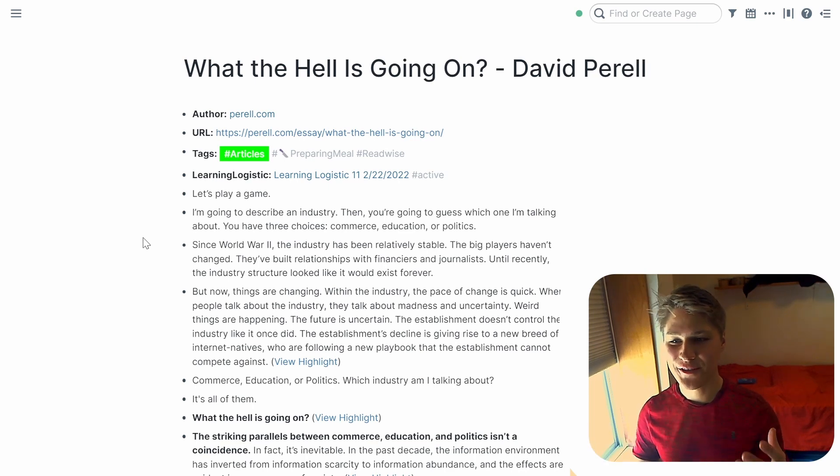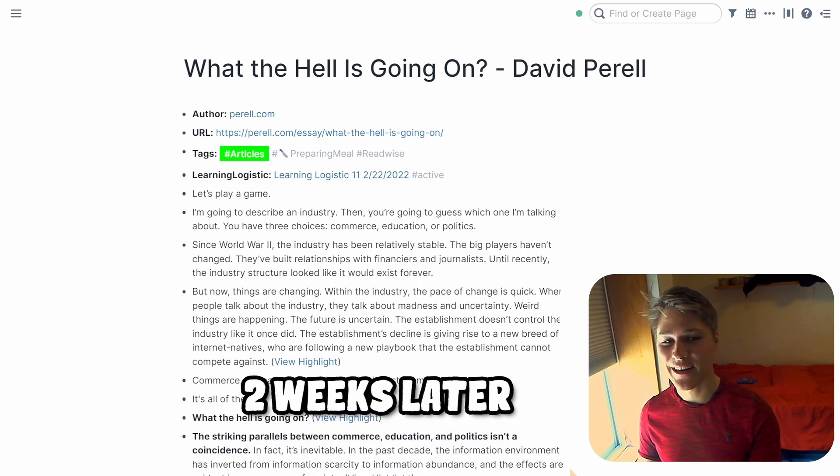We just finished going through and highlighting all the things that are really interesting and resonate with me in this article. Now the next part is essential: let the note sit for a bit. Let the ideas in it fester and grow in your mind. There is no set rule for when to review it again. I'll show you a system of timing reviews later, but generally don't move to Layer Three until at least two weeks later.